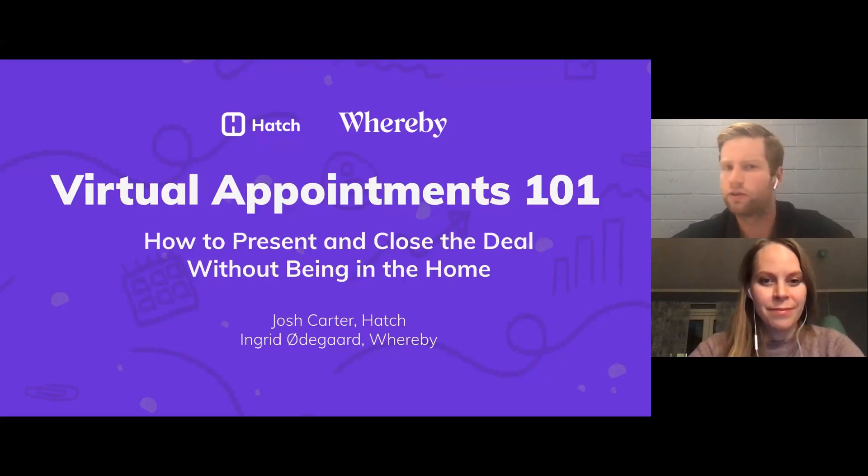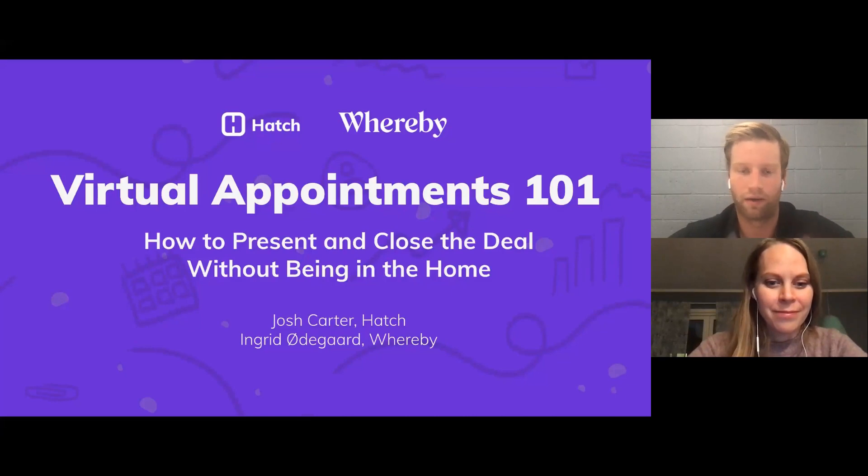Today we're going to cover how to actually run these virtual appointments. I really wanted to make sure we had an expert on the line here, and Ingrid is perfect for that with her company Whereby, a virtual meetings platform. And of course, closing the deal without even stepping foot into the home.